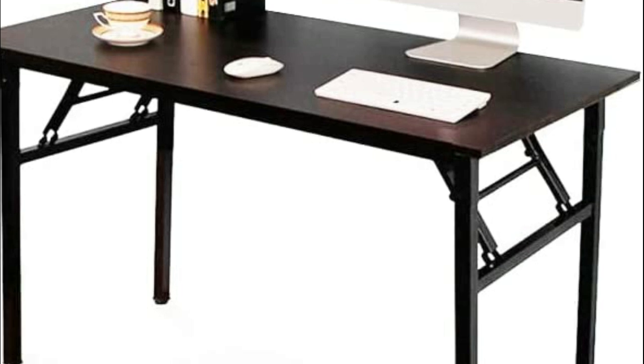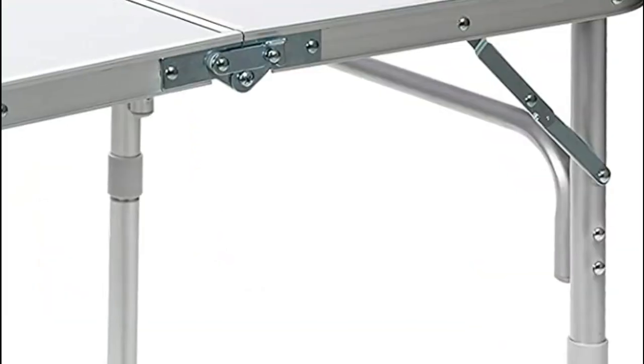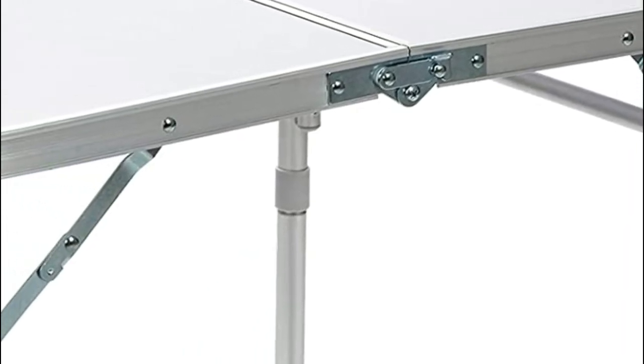One of the main advantages of a folding table is its portability. It can be easily moved from one location to another, making it ideal for use at events, parties, or outdoor activities.